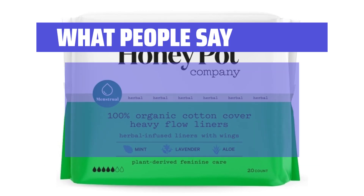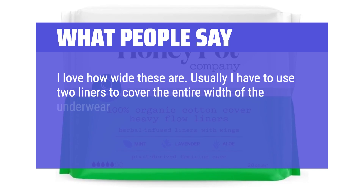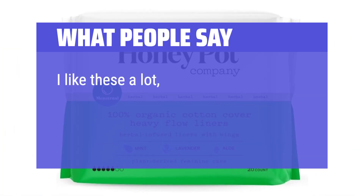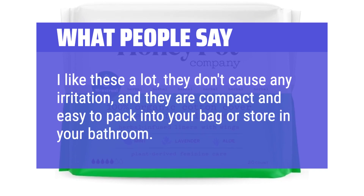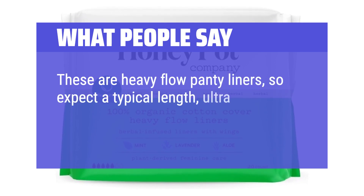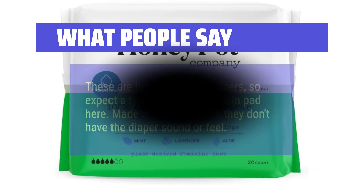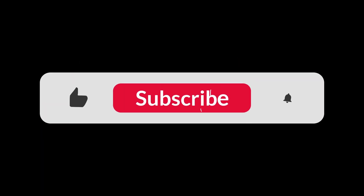What people say: I love how wide these are. Usually I have to use two liners to cover the entire width of the underwear, but these ones are wide enough that I only need one. They stick well and stay on. I like these a lot — they don't cause any irritation and are compact and easy to pack into your bag or store in your bathroom. These are heavy flow panty liners, so expect a typical length, ultra-thin pad. Made of soft materials, they don't have the diaper sound or feel. You can find the Amazon purchase link in the description below. Hope this video can be helpful to you — thanks for watching.